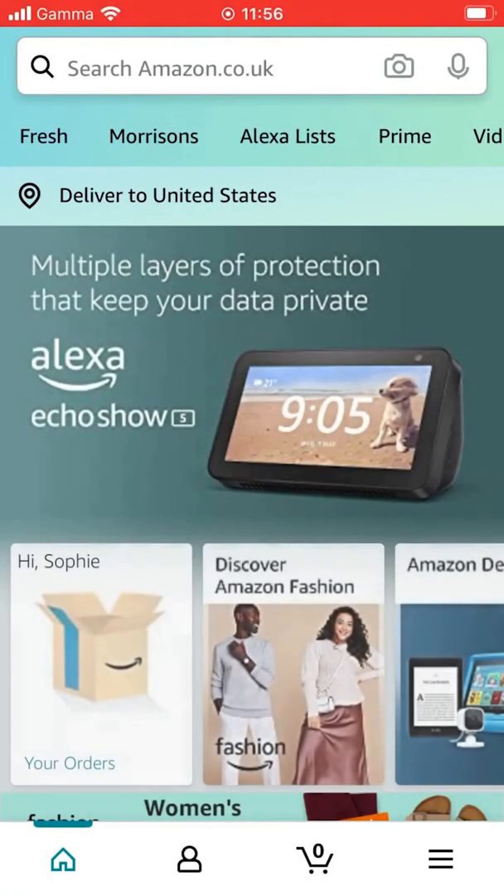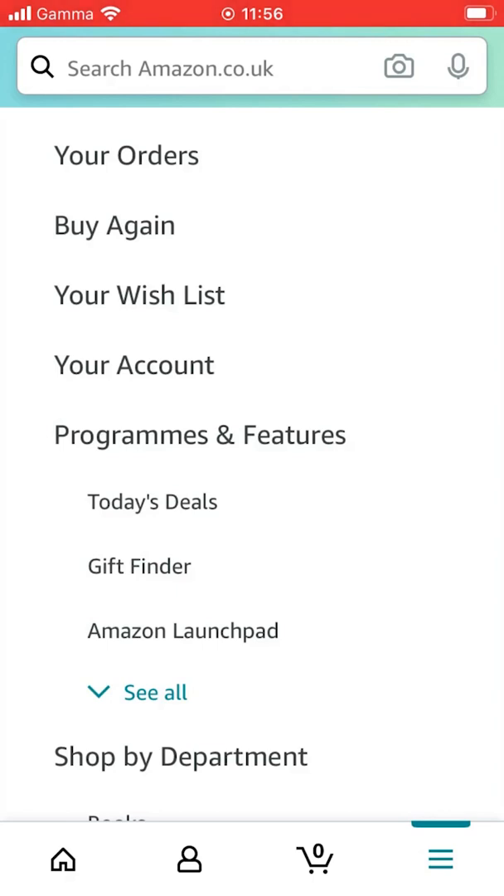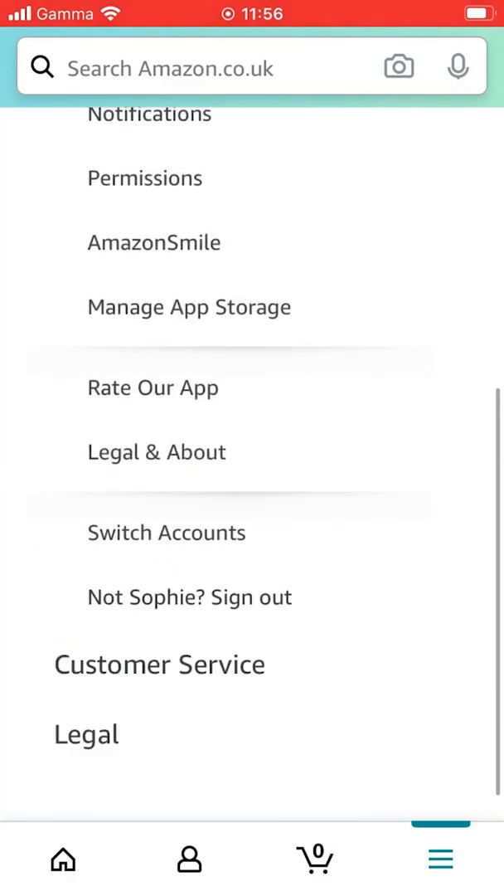Once downloaded, enter the Amazon Shopping app and click the menu. Scroll down to Settings and click Amazon Smile.